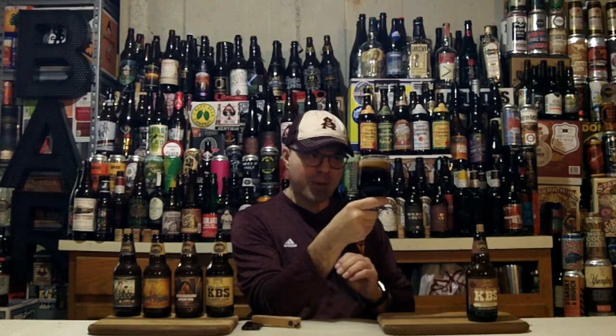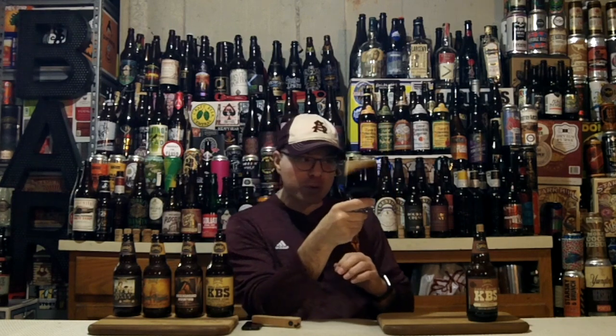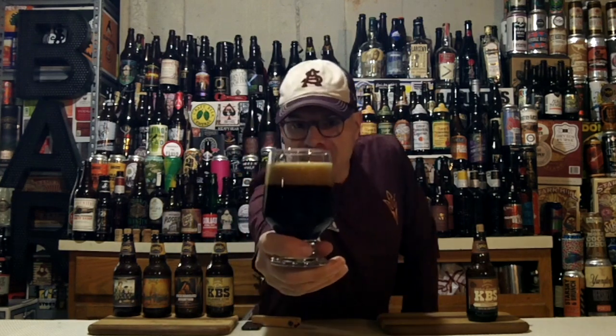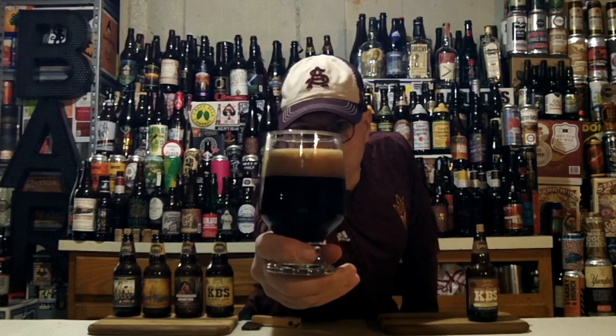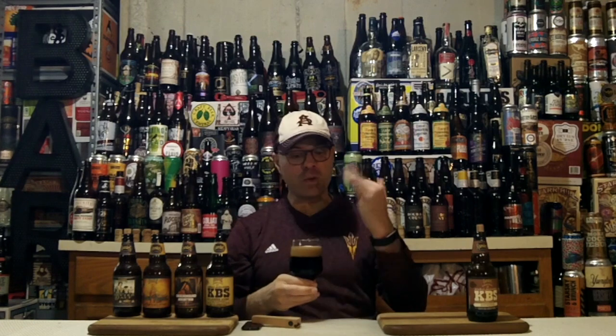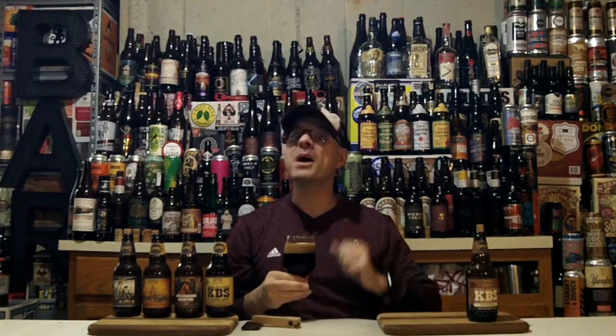We have a solid one and three-quarters finger head of super-duper tightly packed bubbles. This puck is compact, not fading very fast, but when you swirl this chocolatey colored head, you get tons of alcohol legs just clinging down the inside of that glass. Look at that beautiful black water. It's pretty, but it's got to smell awesome too.